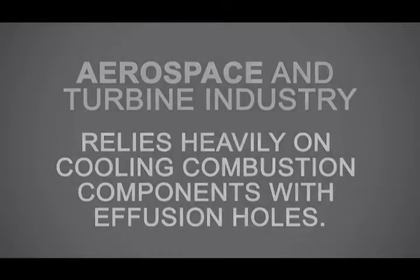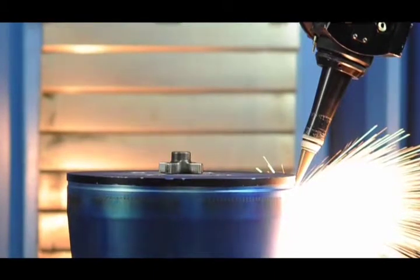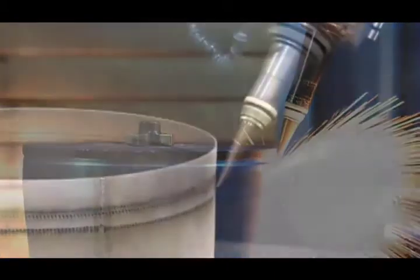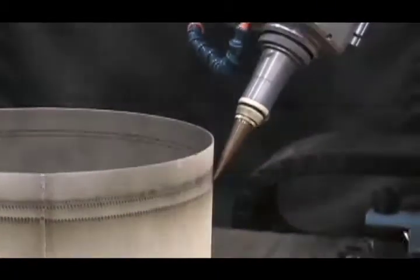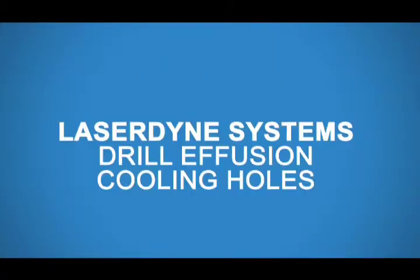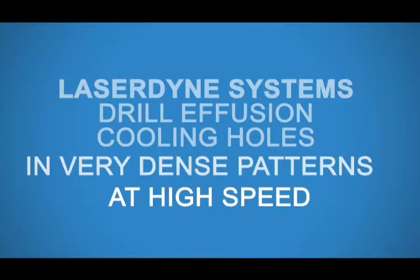These are small holes laser drilled through the part at steep angles. In many cases where parts are thermal barrier coated, our Laser Dine systems are the only way of providing these steep angled holes efficiently and accurately, reported Mr. Magadans. The Laser Dine systems drill these effusion cooling holes in very dense patterns at high speed.